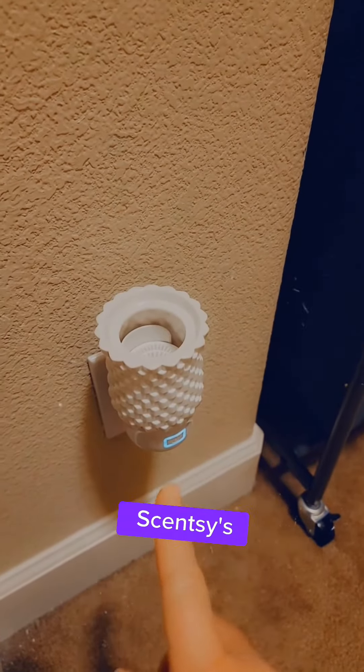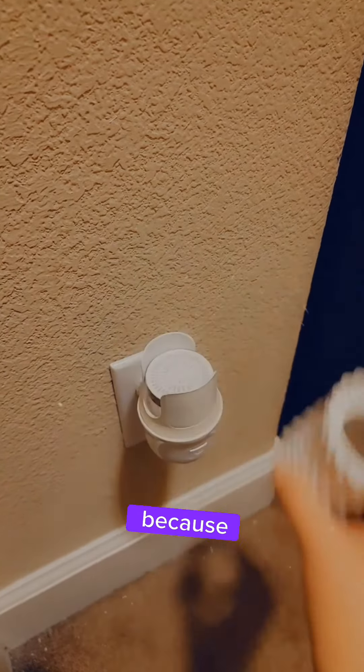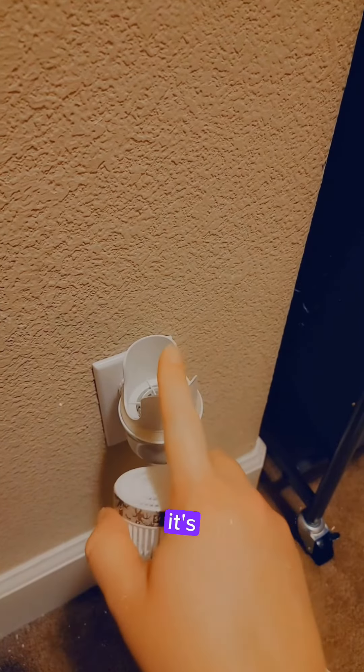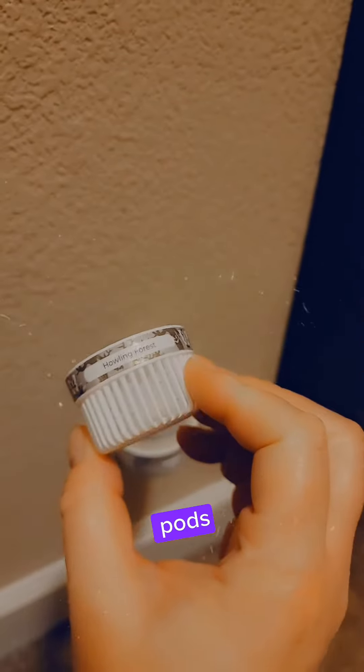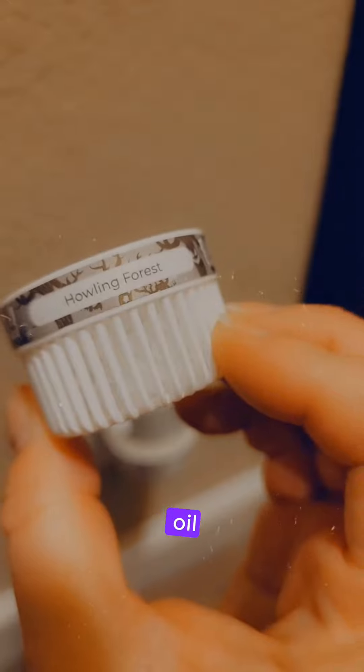This right here is Scentsy's wall fan diffuser. It is amazing because it basically has a fan in the bottom. So when you plug this in and turn it on, it's going to rotate the fan, which is going to blow your fragrance through these Scentsy pods, which are basically beads with oil inside of them.